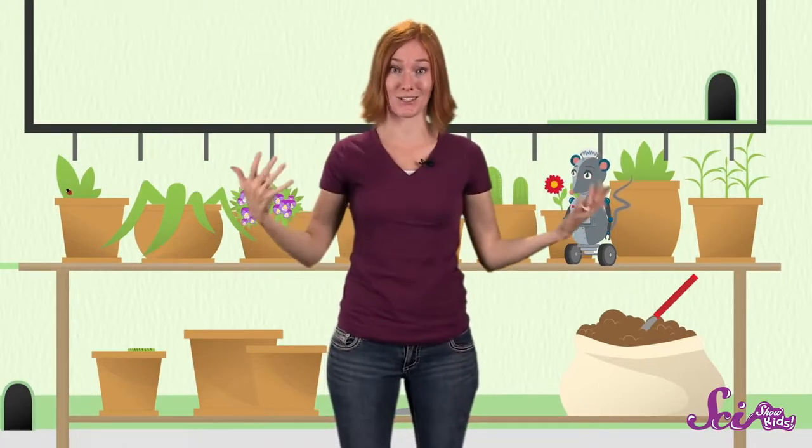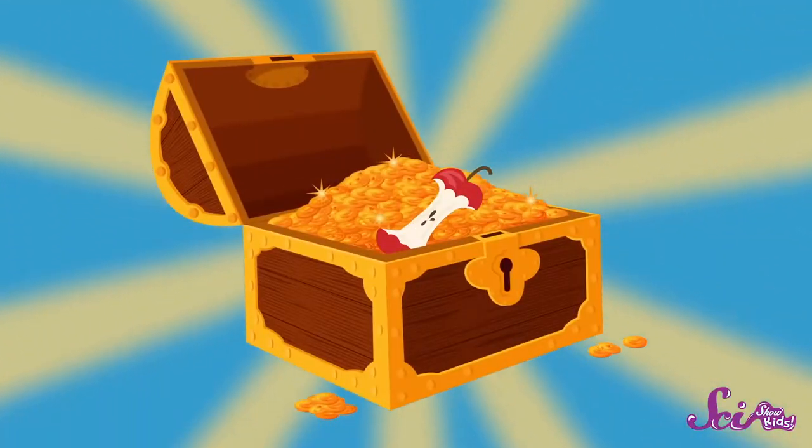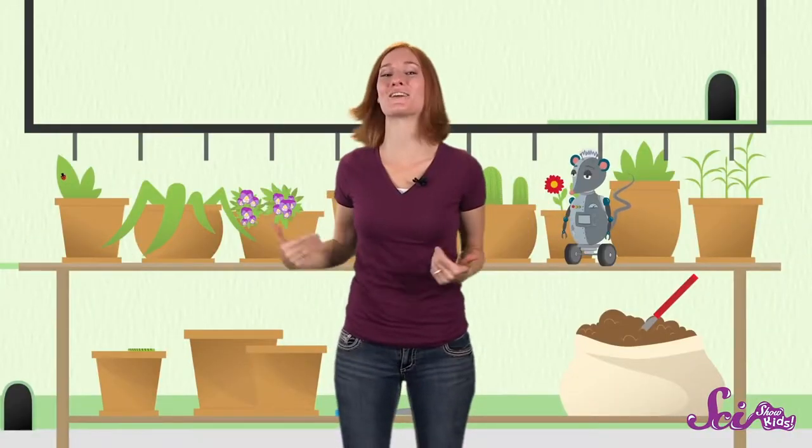Some people even keep earthworms in their garden on purpose. They feed the earthworms things like banana peels and apple cores. Then the worms turn those scraps into compost — a rich, smelly, nutritious kind of plant food made from dead plants. To you, it might just look like trash. But to an earthworm, it's treasure. Healthy earthworms means healthy soil, and healthy soil means healthy people, because we need it to grow plants for our own food. So the next time you come across an earthworm, thank them! They're hard at work helping flowers, trees, grass, and plants grow! And thanks to you for joining us here at SciShow Kids!